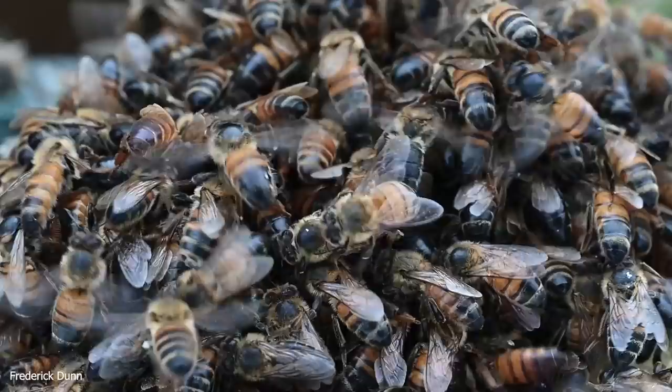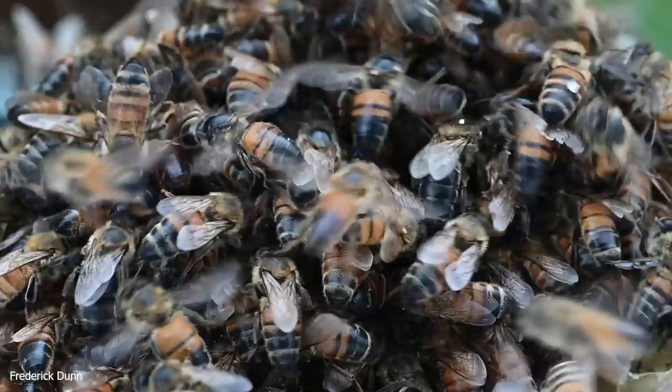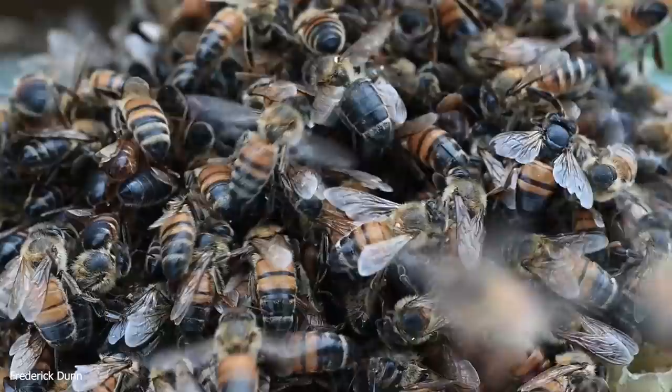Some of these bees are old, some are young — you can see the fur has been rubbed off the thorax and abdomen on some of the darker bees. Who knows exactly where they're coming from.